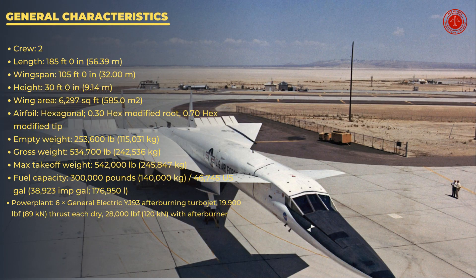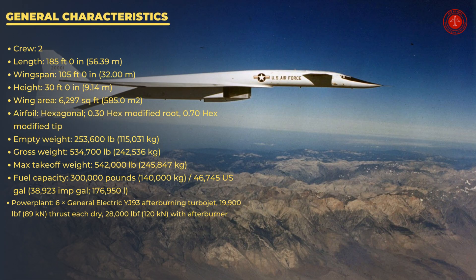General characteristics. Crew: 2. Length: 185 feet, 0 inches. Wingspan: 105 feet, 0 inches. Height: 30 feet, 0 inches. Wing area: 6,297 square feet. Airfoil: hexagonal — 0.30 hex modified root, 0.70 hex modified tip.